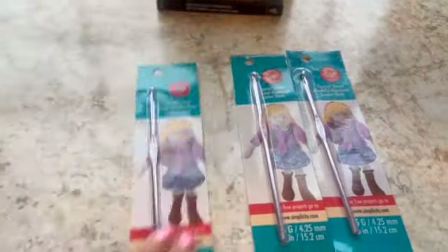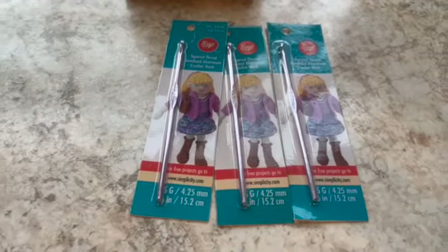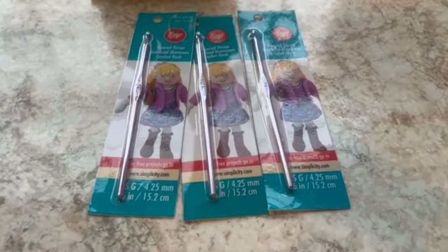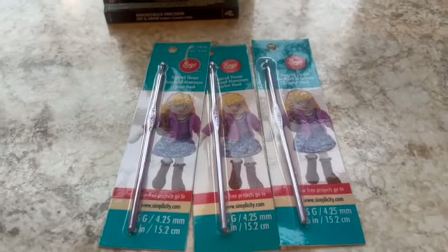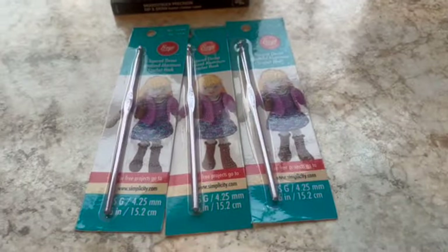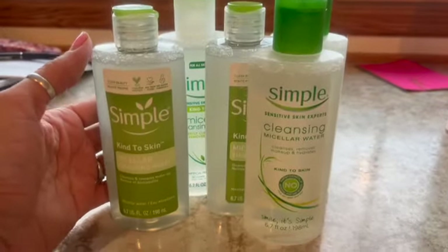I have three brand new Boye crochet hooks, size G. These came in a bundle of things I bought at the Goodwill — they weren't the reason I bought the bundle, just a little added bonus. I didn't sell them for much — $8 — but I'll make a little money off of them.